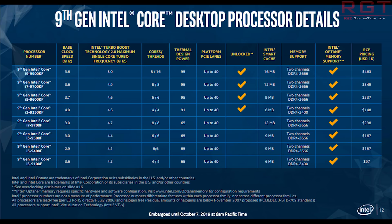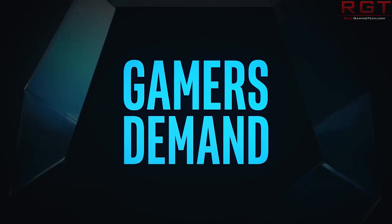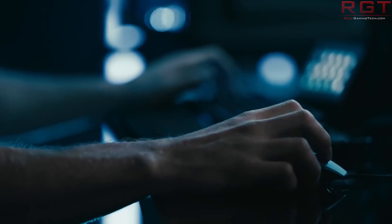The i9-9900KF was $488 and is now $463. The 9700KF was $374, now $349. The 9600 was $262, now $237. The 9350KF was $173, now $148. The 9700F was $332, now $298. The 9500 was $192, now $167. The 9400 was $182, now $157. And the 9100F was $122, now $97.